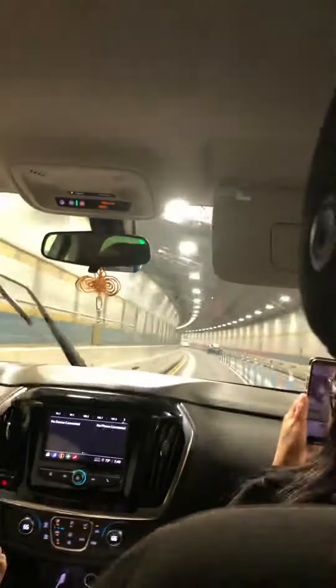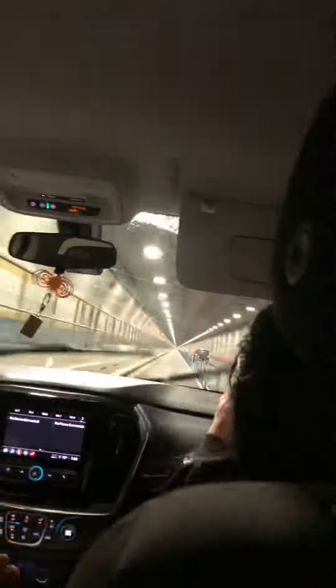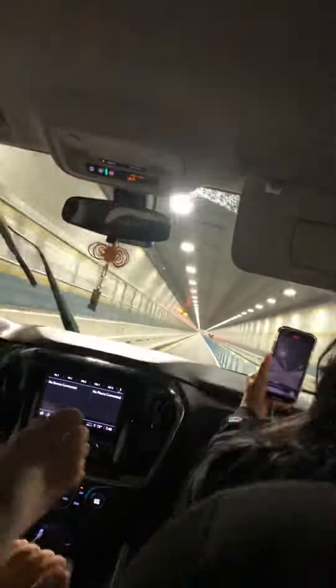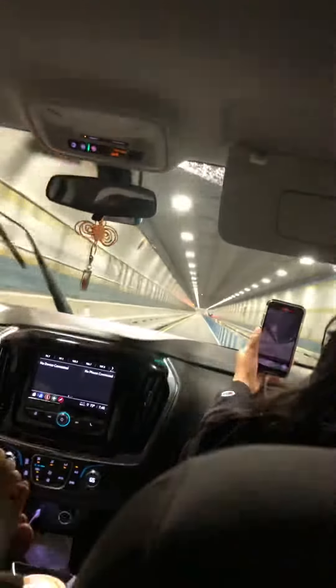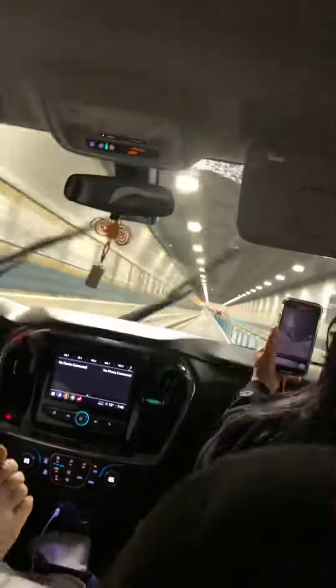This is the Battery Tunnel, guys. I don't know how long it is — I have to estimate. How long is the Battery Tunnel? Good question. Nobody knows, you have to research. Four miles? Are you sure? We'll find out later after we finish.